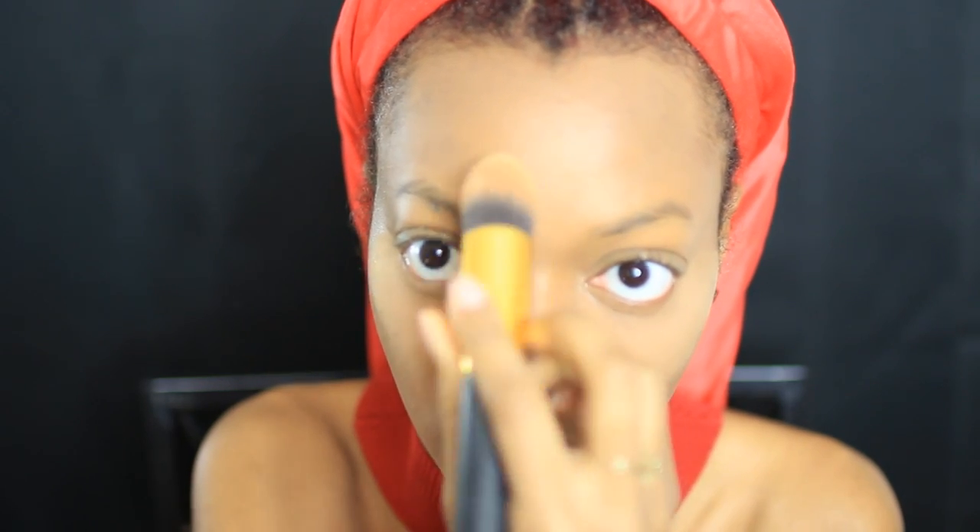Then I apply concealer to all the spots that I want to highlight — like under my eyes, between my forehead, down my nose, and on my chin — and I use a beauty blender to blend it out. Then I use Fashion Fair foundation on my problem areas. I have some chicken pox scars by my mouth, I buff my mole to make it shine, and I have some acne scars on my forehead. Then I set the concealer, let it bake for just a bit, and buff away the excess powder.